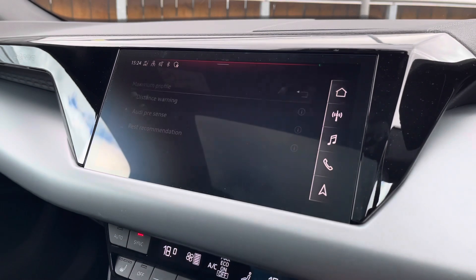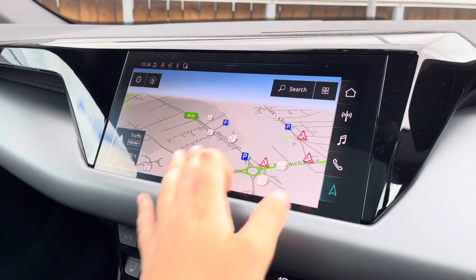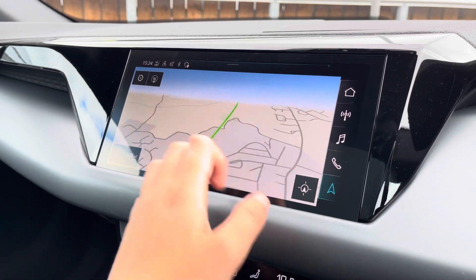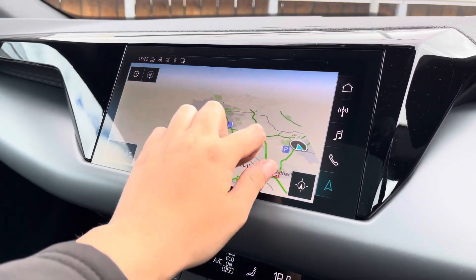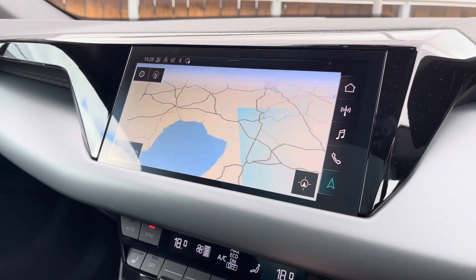Over to the driver assist — this comes fitted with distance warning, Audi pre-sense, and rest recommendation. With this being a touchscreen, the satellite navigation system is extremely easy to use, allowing you to easily zoom in and out of the maps and providing quick and easy guidance to all your chosen destinations.